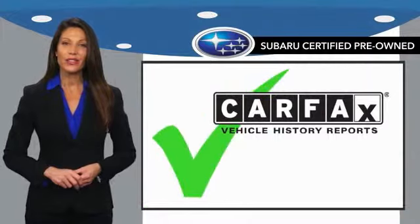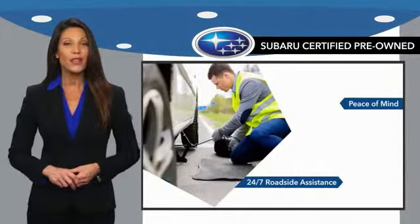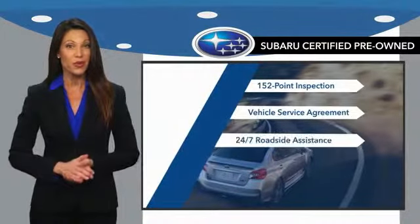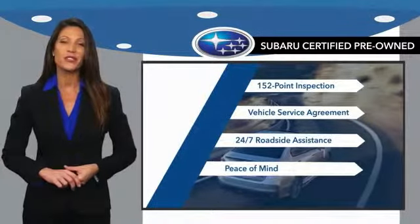Qualifying vehicles have passed through a stringent process determined by Subaru of America. And when shopping for a pre-owned Subaru, the best place to look is your Subaru dealer.